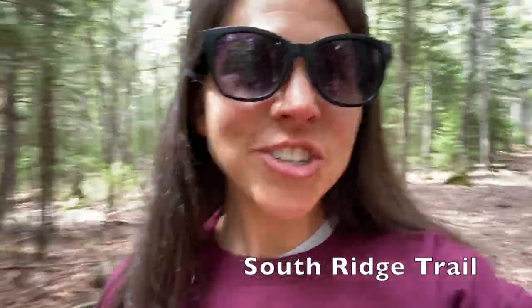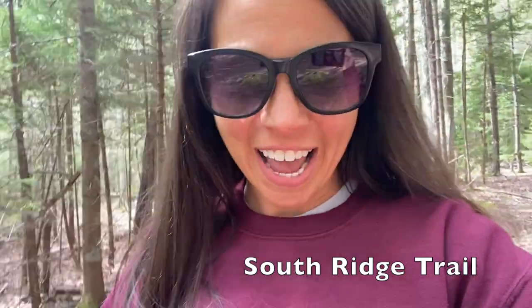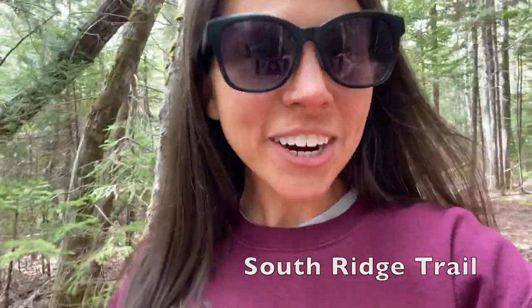We are hiking on the South Ridge Trail to Cadillac Mountain up to Eagle's Crag. We're not going to summit today because we heard that hiking the North Ridge is a little shorter and a little easier for kids — I will report back on if that is true. Eagle's Crag is about a mile up and a mile back from our campsite at Blackwoods.